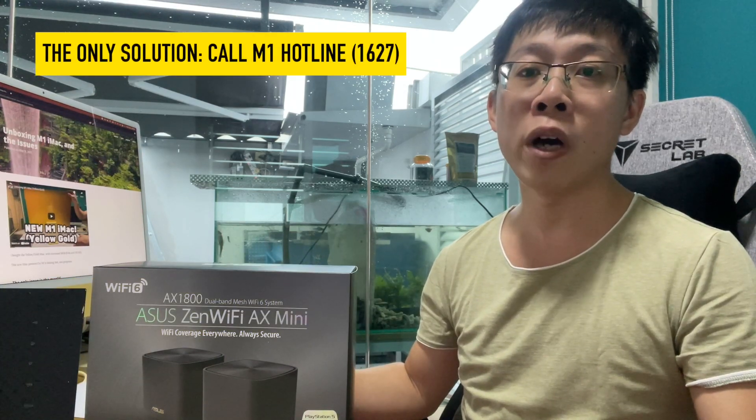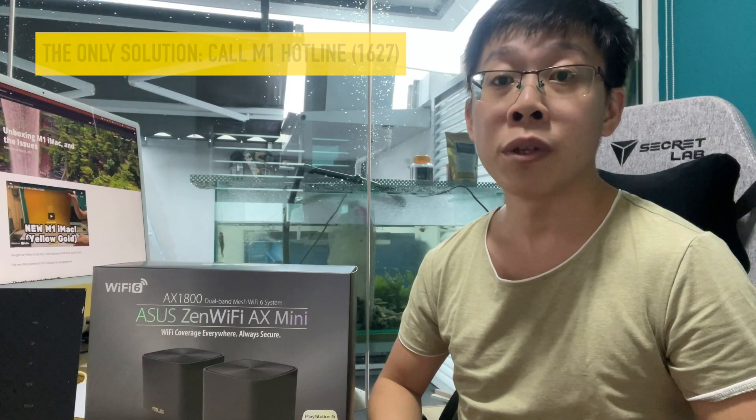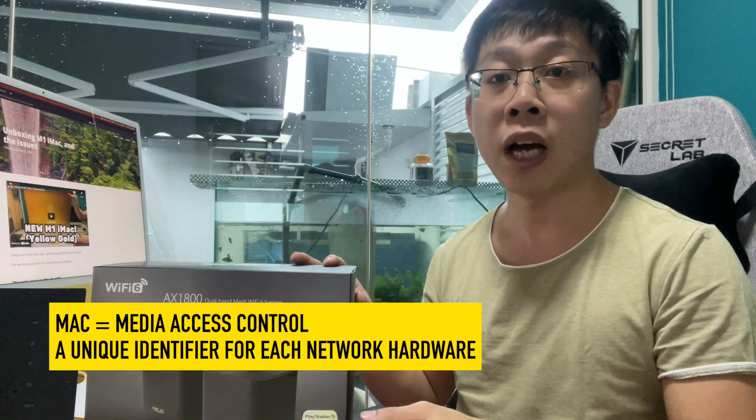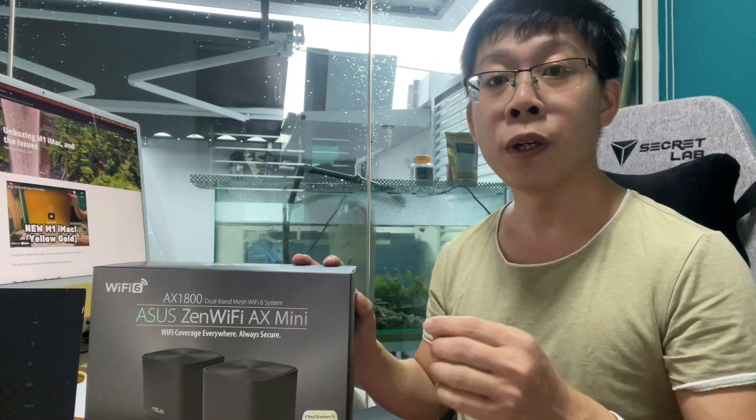Ultimately, the only solution was to call M1. The technician has to trigger an update on their backend, which clears the previous MAC address of my old router — not to be confused with Apple Mac. A MAC address is a physical address for each hardware. Apparently M1's system stores this MAC address in a kind of limbo — we call it caching — and the only way to clear the cache and get the new MAC address recognized is to call their hotline.